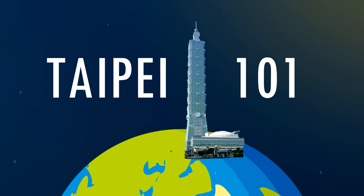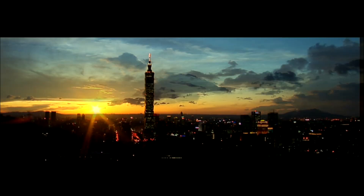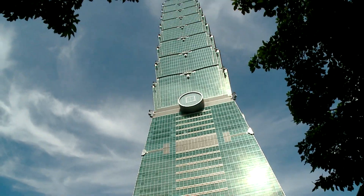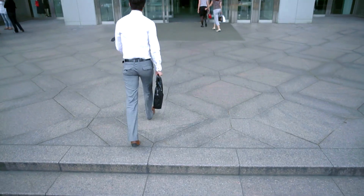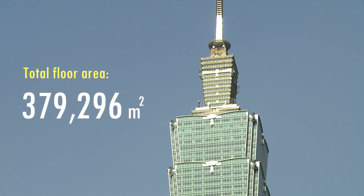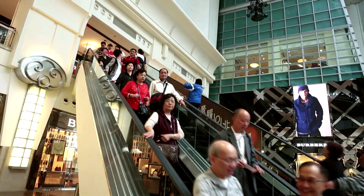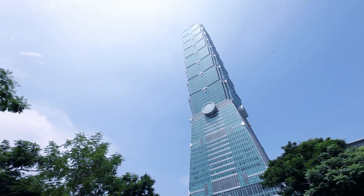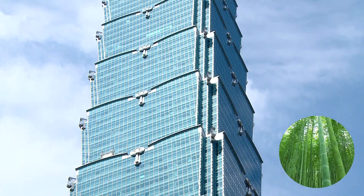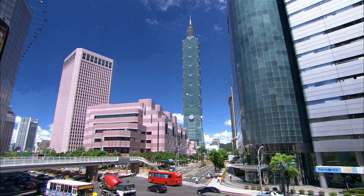Do you know that the 508-meter Taipei 101 building was not only once the tallest building in the world, but also possesses numerous impressive records and advanced modern technology? Completed in 2004, Taipei 101 is the most famous landmark in Taiwan, with 101 above-ground floors and a total floor area of 379,296 square meters. This massive structure combines eastern and western architectural elements, and its bamboo-like design concept alludes to Taiwan's relentless pursuit of progress, symbolizing the bustling prosperity and vibrant culture of the east.